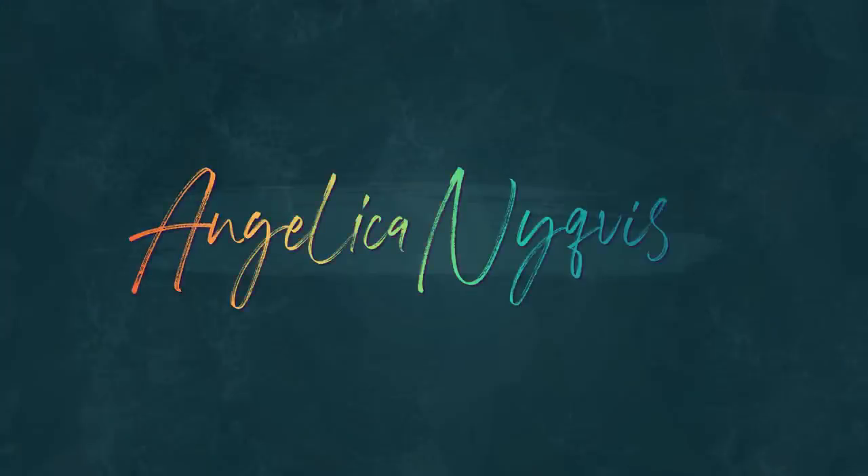Can you believe we're in September? I'm shocked. I am on a somewhat unofficial low buy throughout this year. I think I started in October, and it's basically not about me buying as little as possible. It's more about me wanting to spend less than I did before on makeup and beauty.